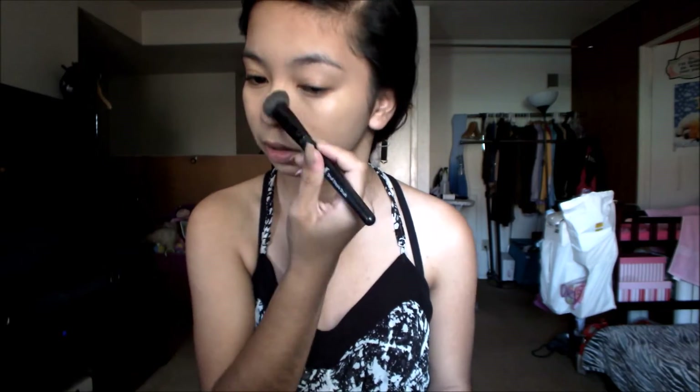This is the ELF stippling brush and I love it so much because it's smaller, and since my face is small, it's perfect. I'm going to go in with the L'Oreal and dot that on my face. I have this really big pimple right here, and one on the other side — they're pretty much in the same spot on both sides of my face — so I apply a little bit more concealer and foundation over there.